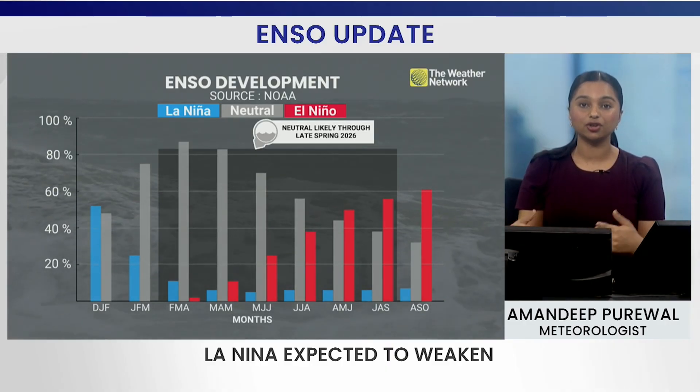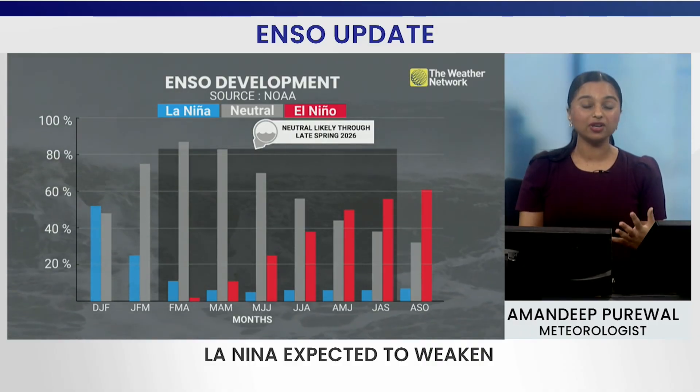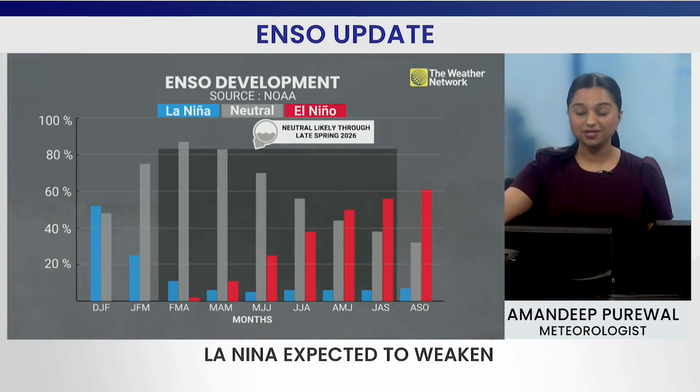However, as La Niña weakens, there is a chance that could play an important role in how it influences the spring season. But when we follow the red bars as we progress into summer, it is showing the potential chance of an El Niño summer.